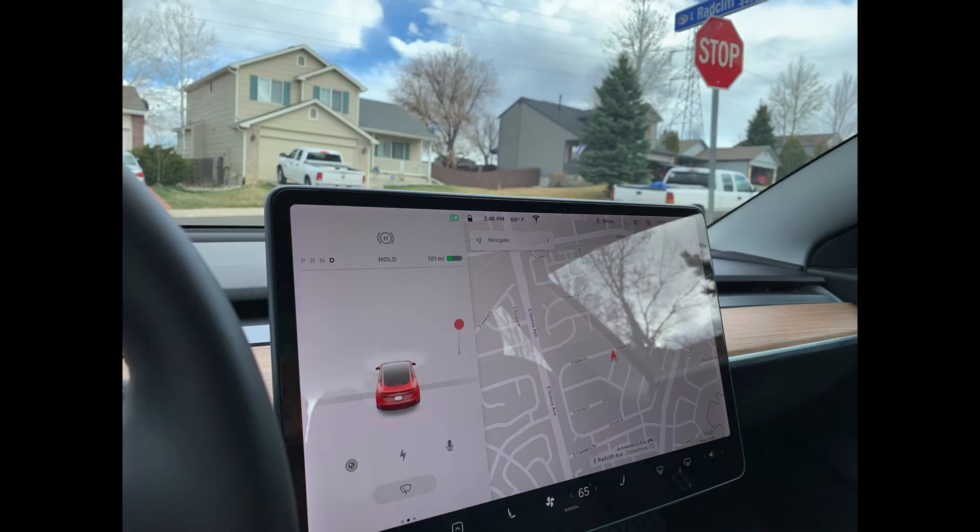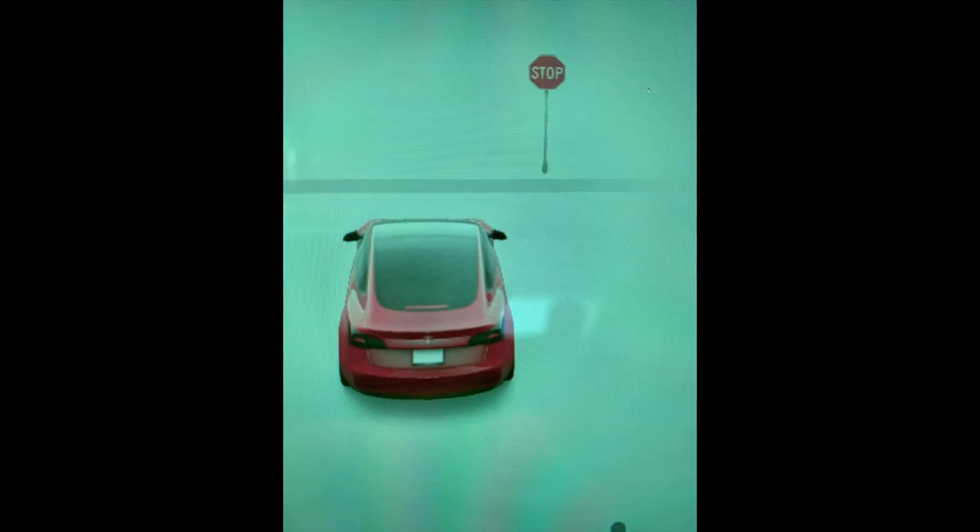With software version 2020.12, I used to only get a red octagon for a stop sign. Now with 2020.12.1, it actually spells out 'STOP' in the stop sign visualization.